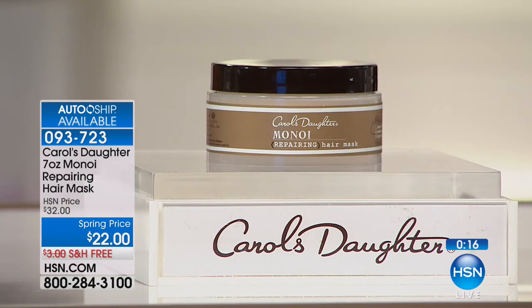Anybody who uses this mask thinks it's amazing. If you have finer hair and are concerned about using a mask, this is lightweight so it won't weigh your hair down. You can use it mid-shaft to ends without putting it at the root if you're concerned about flatness. A little goes a long way — start out with a little bit and add more if you need it. This is something you should absolutely try. Item number 093723 to get the famous Repairing Hair Mask.